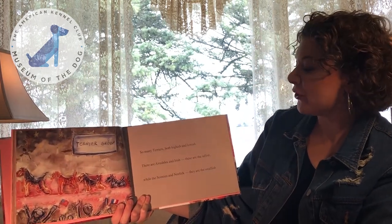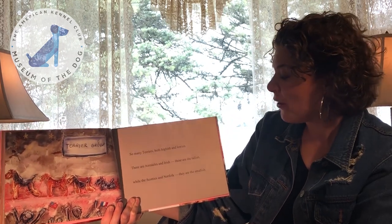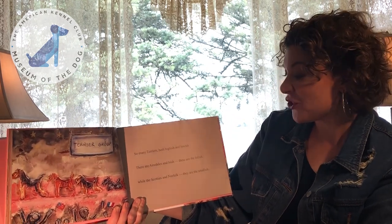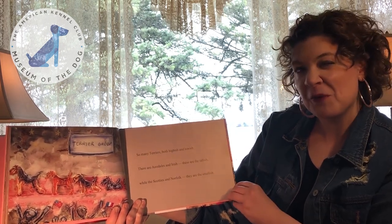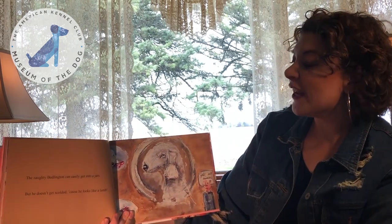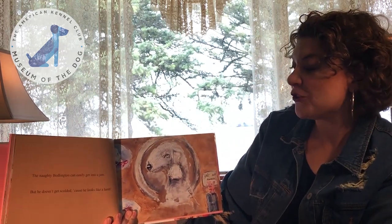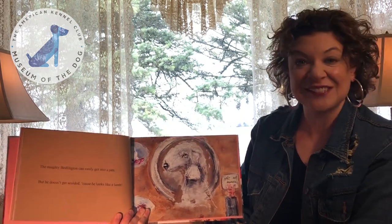So many Terriers — both highish and lowish. There are Airedales and Irish; these are the tallish. While the Scotty's in Norfolk, they are the smallish. The naughty Bedlington can easily get into a jam. But he doesn't get scolded, because he looks like a lamb.